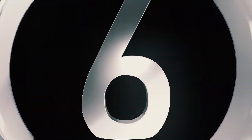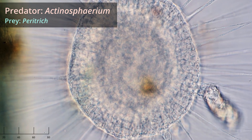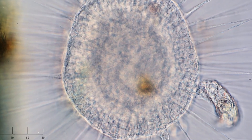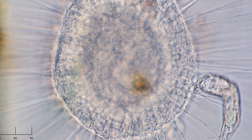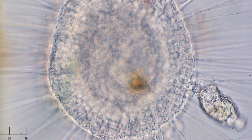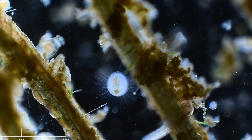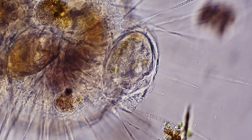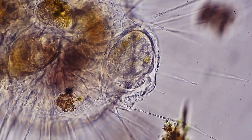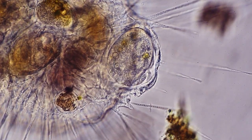Coming in at number six is Actinospherium. This single-cell organism, a heliozoan, is a silent hunter. It stays in one location and waits for other organisms to come into contact with it. Stiff axopodia radiate from the cell like rays from the sun. Organisms which are trapped by these sticky axopodia are then moved into the cell, a process called phagocytosis, where they are slowly digested.